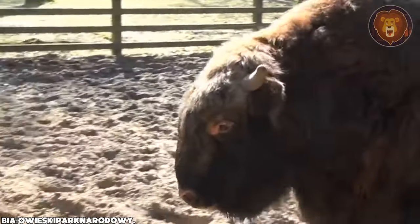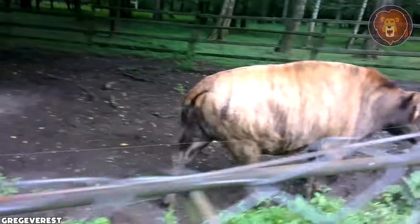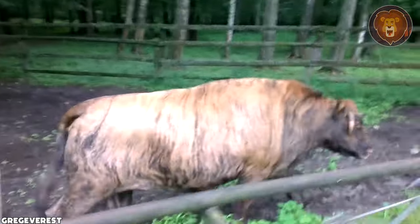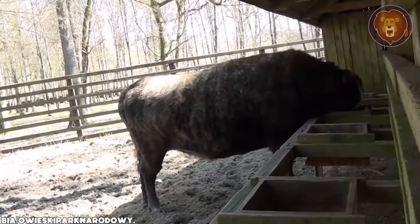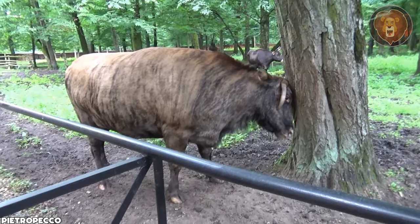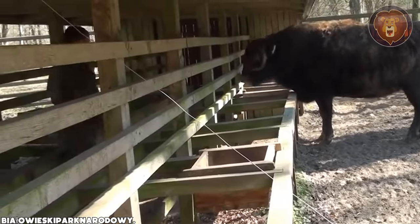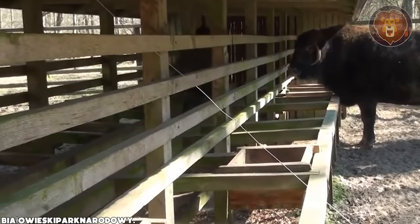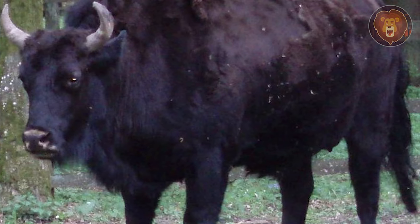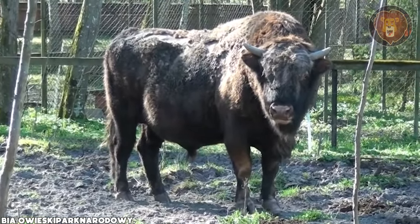Zubron. The Zubron is a crossbreed between the European bison and domestic cattle. This hybridization process was started in the early 20th century, primarily in Poland and Belarus, with the aim of combining the favorable traits of both parent species. One of the key motivations behind creating the Zubron was to produce a domesticated animal that could thrive in challenging climates, such as those found in Eastern Europe. Zubrons are often employed in conservation efforts, as their introduction into natural landscapes can help restore biodiversity and ecosystem balance.